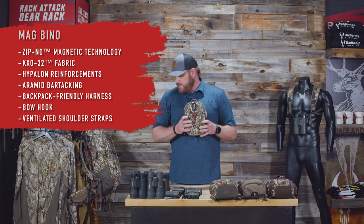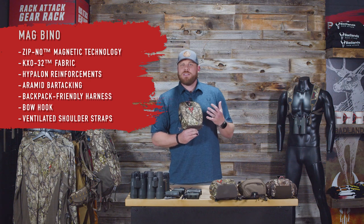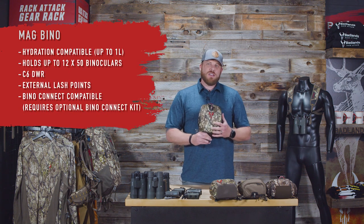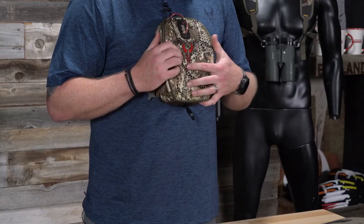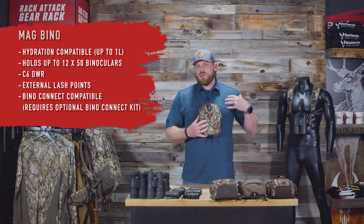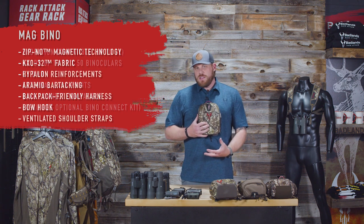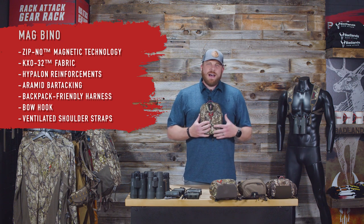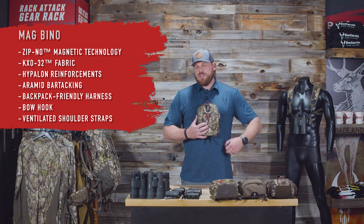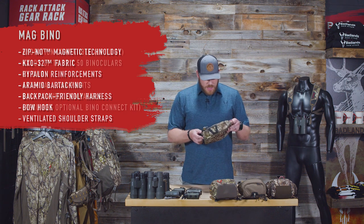Both the Bino Z and Bino Mag share a key feature: the Badlands bow hook on the bottom. It might seem a little silly at first, but once you use it you'll want it all the time. When it's mounted to your chest, you slip your bow's D-loop through there and the bow hangs horizontally. The four-point shoulder strap harness distributes the weight across your shoulders and chest — you barely feel the bow. Great for 3D shoots and archery events when you just want to go hands-free.